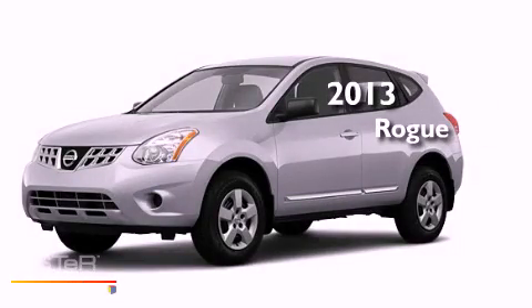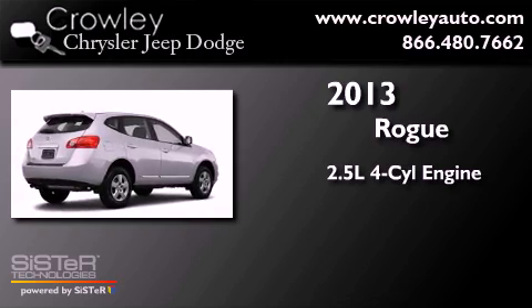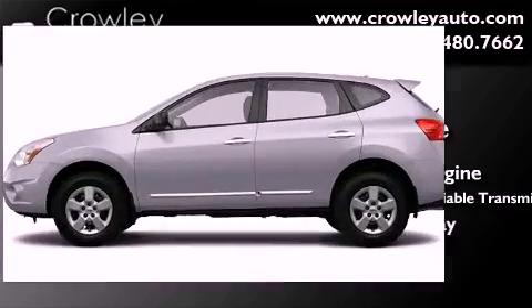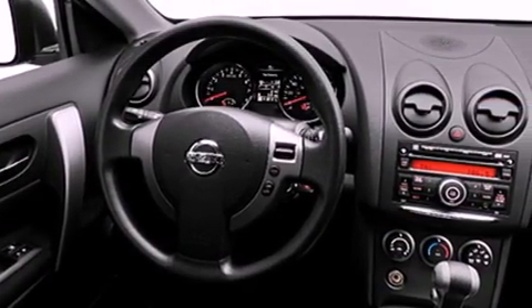This is a brand-new 2013 Nissan Rogue. It has a 2.5-liter four-cylinder engine and a continuous variable transmission. Its top features include speed-sensitive volume controls and much more.